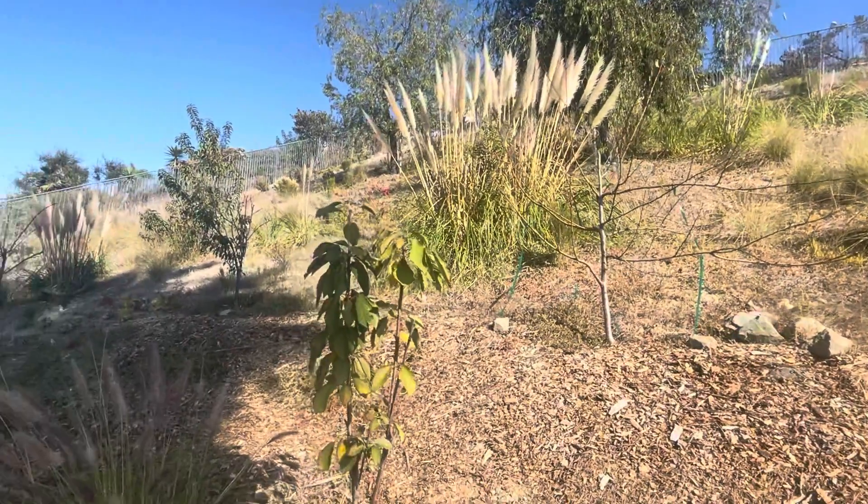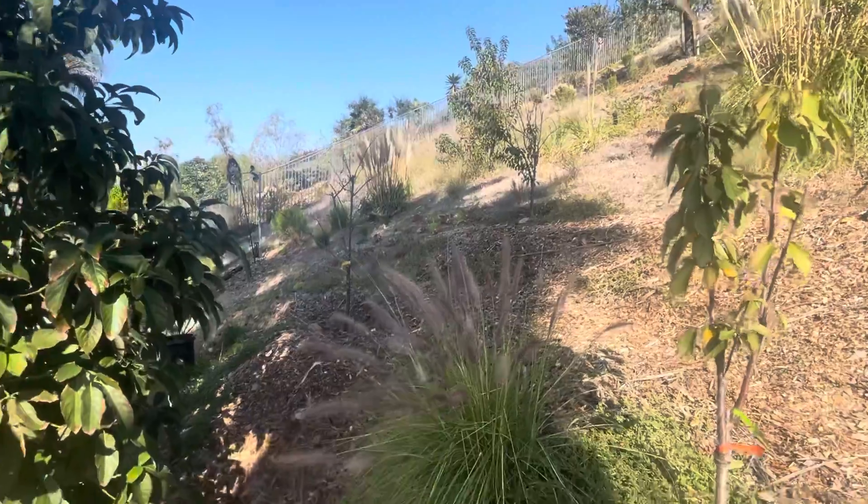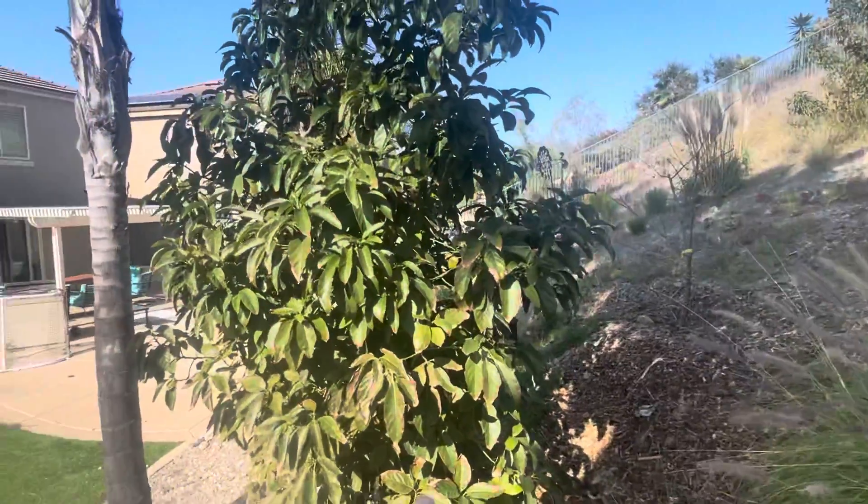Nectarine. This is a cherry. Plum, plum. Big avocado.